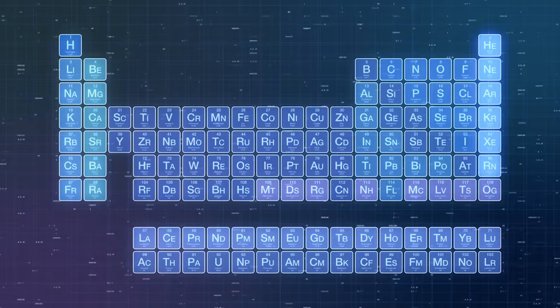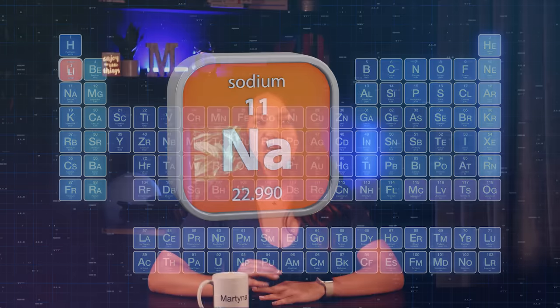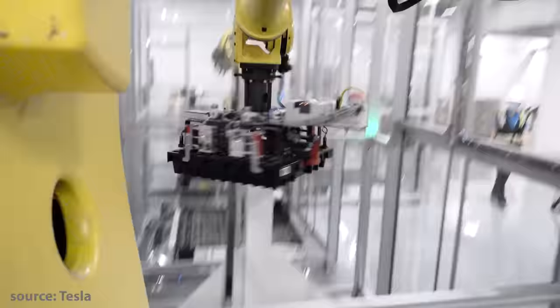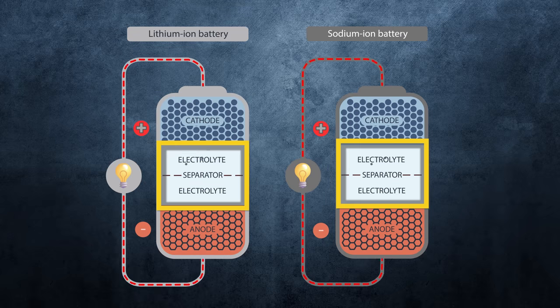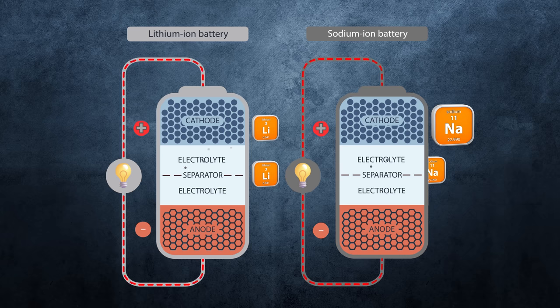If you take a look at the periodic table that you remember, or not, from chemistry class, you can see that sodium is just under lithium, which means they have similar physical and chemical properties. Sodium-ion and lithium-ion batteries are built in a very similar way, so the manufacturing process should not be that big of a change. Both generate electricity through chemical reaction and are made up of an anode, cathode, separator, and an electrolyte. But in a sodium-ion battery, lithium-ions are replaced with sodium-ions in the battery's cathode, and lithium salts are swapped for sodium salts in the electrolyte.